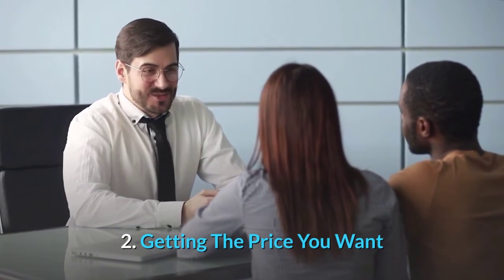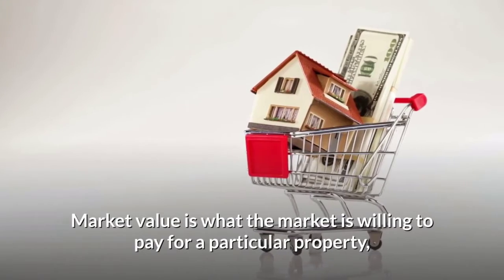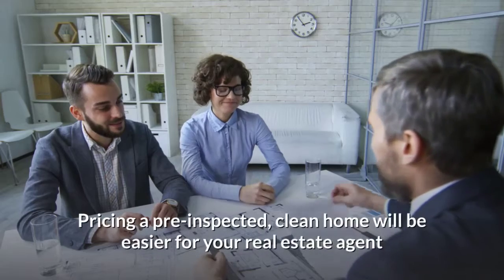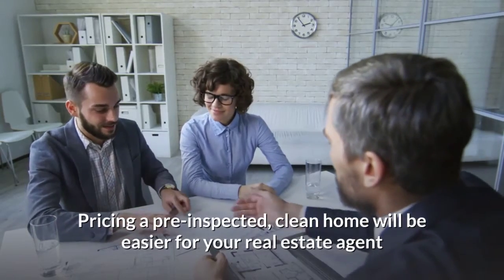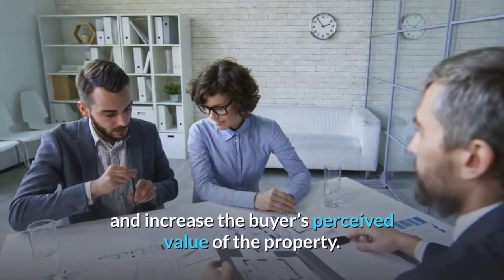Number two: getting the price you want. Market value is what the market is willing to pay for a particular property — in which case, your home. Pricing a pre-inspected, clean home will be easier for your real estate agent and increase the buyer's perceived value of the property.